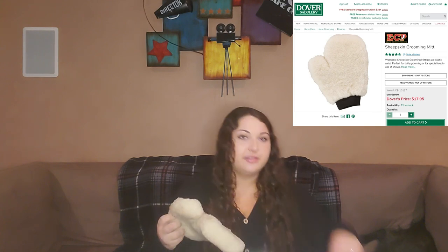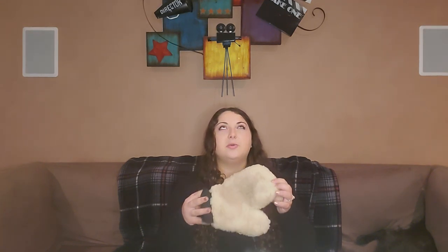My last grooming tool is my sheepskin mitt. I use this in conjunction with my goat hair finishing brush to apply products. Typically I'll spray products on, rub them into the coat with the goat hair finishing brush, and then buff the coat with the sheepskin mitt. One side is more dirty than the other because I'm right-handed and it feels so weird to put it on my left hand. So pretty much only the right side of this gets used.